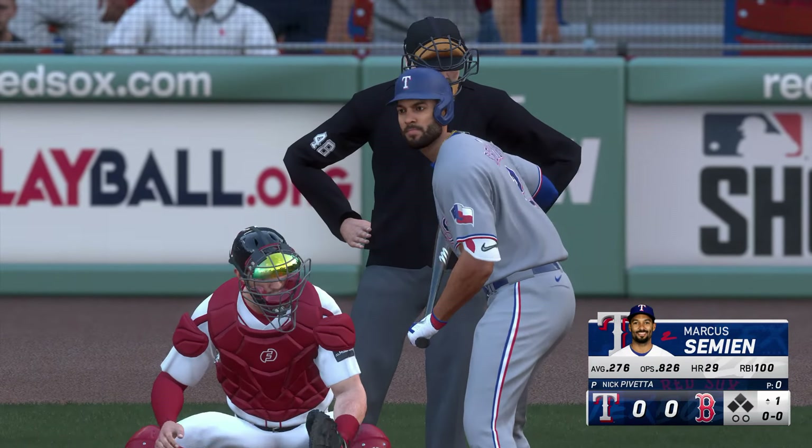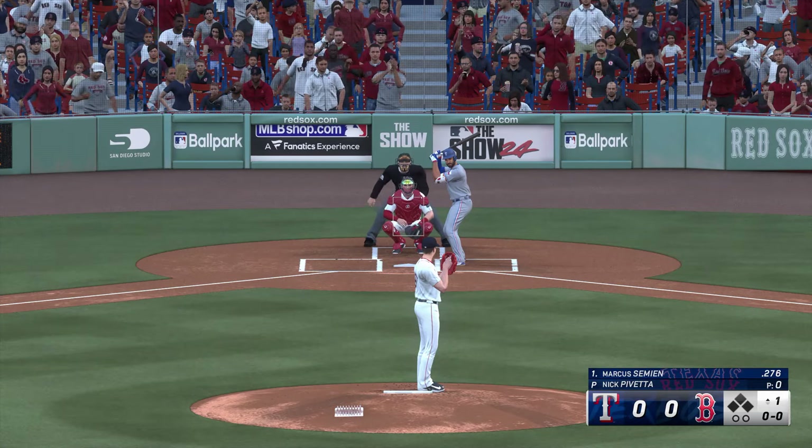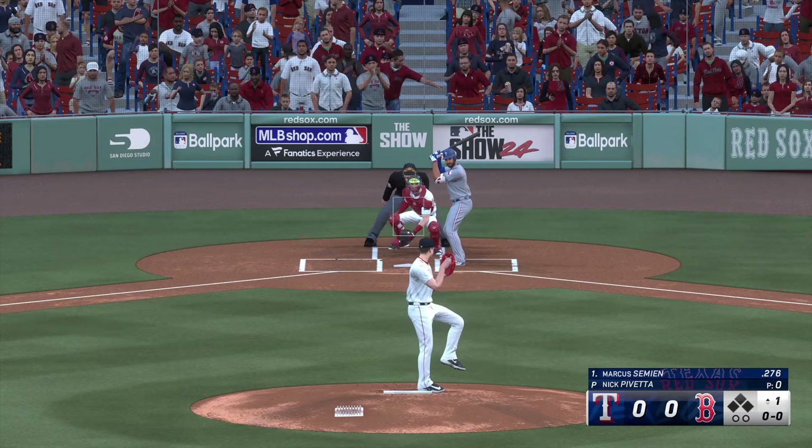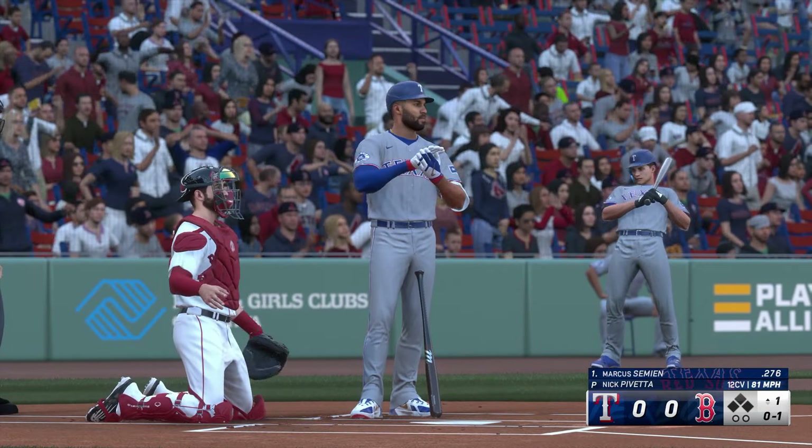Ready to go now. The second baseman, Marcus Simeon, steps in. And the pitch — that one finds the zone, and we're underway.